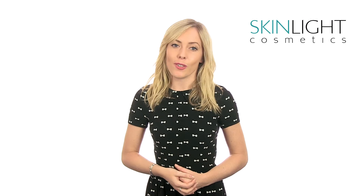If you'd like to find out more, simply visit skinlight.com now. All orders are dispatched within 24 hours, so you won't have to wait long to receive your products.